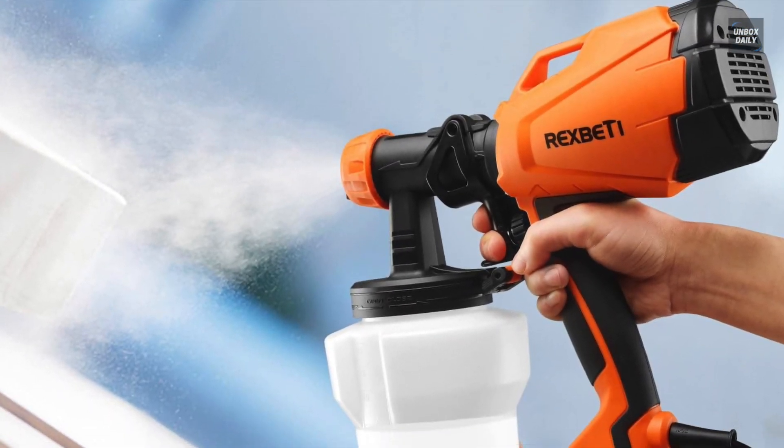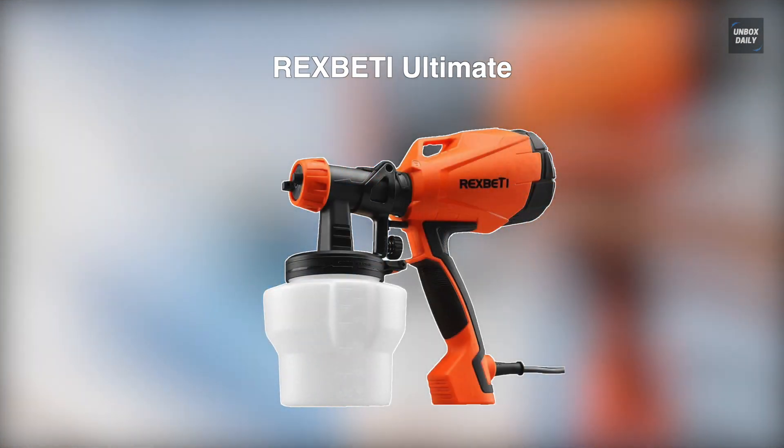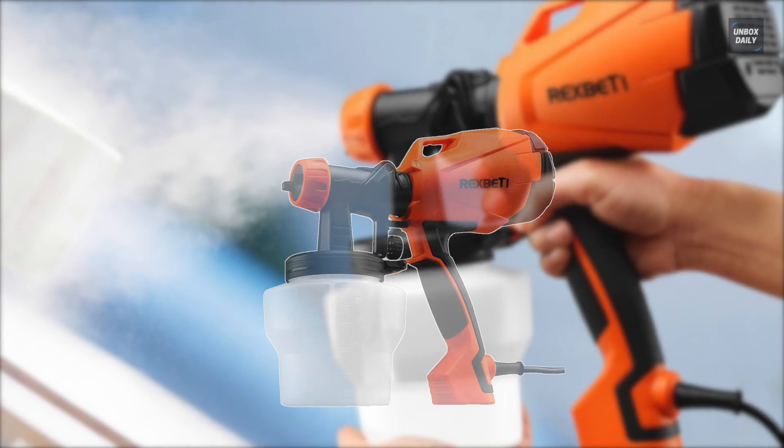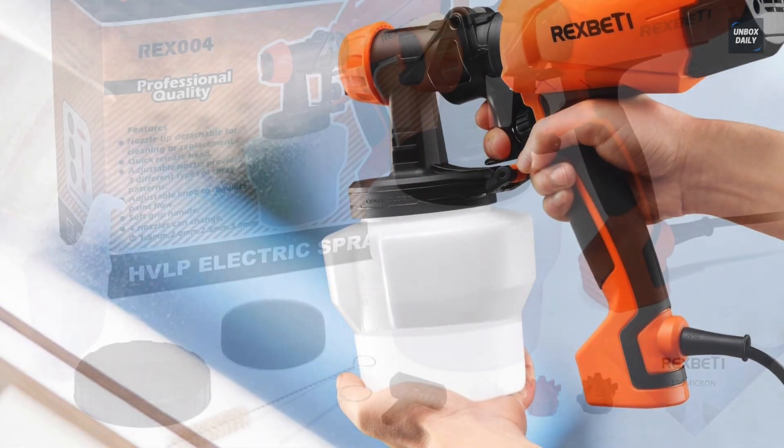First on our list is the Rex Betty Ultimate. This is a lightweight, easy-to-use sprayer that comes packed with features to give a smooth, even finish to your spray painting projects. Its 750 milliliter per minute flow rate ensures speedy coverage, and its ergonomically designed soft grip handle makes it comfortable to hold.